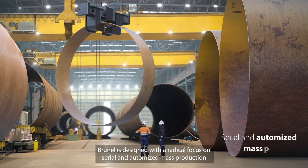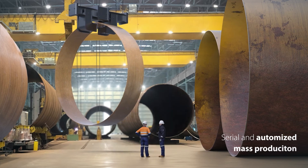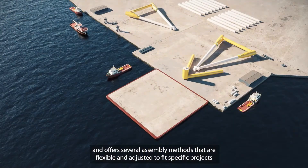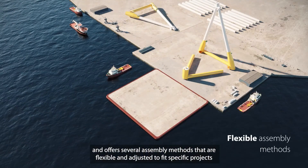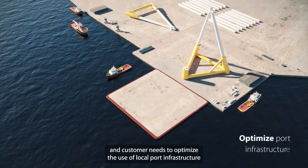Brunel is designed with a radical focus on serial and automated mass production, and offers several assembly methods that are flexible and adjusted to fit specific projects and customer needs to optimize the use of local port infrastructure.